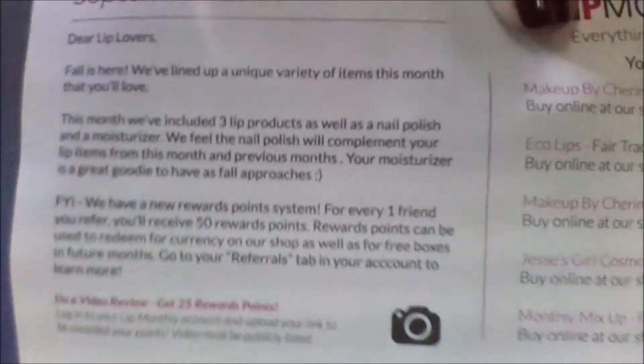'FYI, we have a new rewards point system. For every one friend you refer, you'll receive 50 reward points. Reward points can be used to redeem current currency on our shop as well as for free boxes in future months. Go to your referrals tab in your account to learn more. Do a video review, get 25 reward points.' I didn't even know about that, but that's good for me!